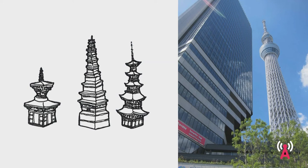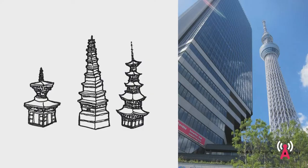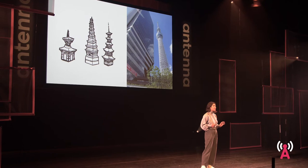My inspiration as a designer comes from traditional architecture, and it has ever since I was 16 and living in Japan, where I learned that a thousand years ago we figured out how to make pagodas, shrines and temples earthquake resistant — and this same technology is applied today to modern buildings like the Tokyo Skytree.